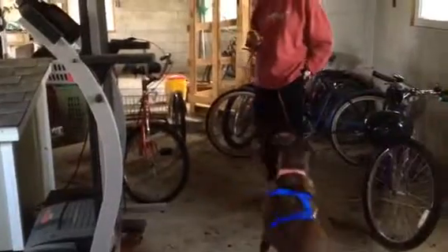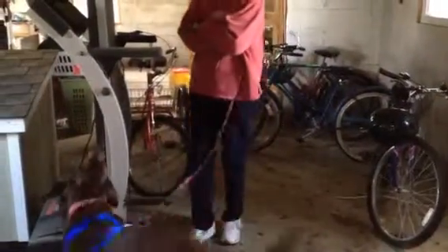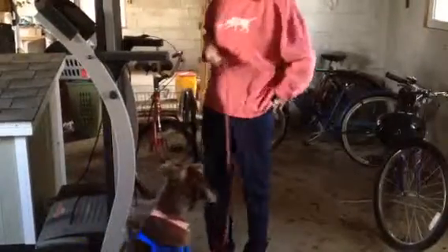I went ahead and did Birch and Anise today. Show me. Where is it? Show me. There it is. There you go. Good job.